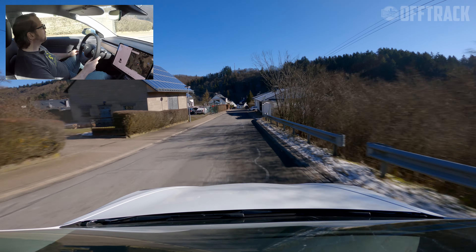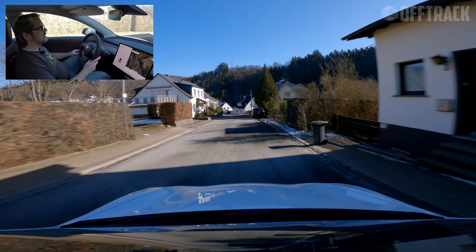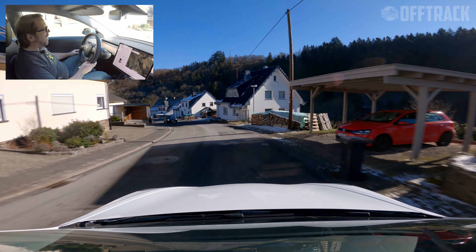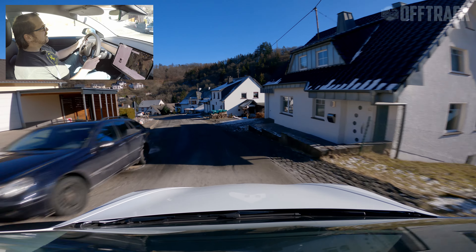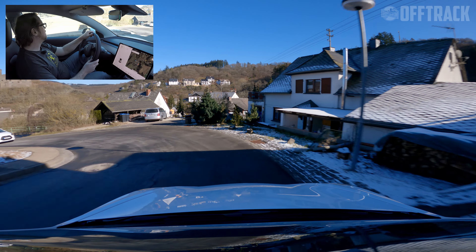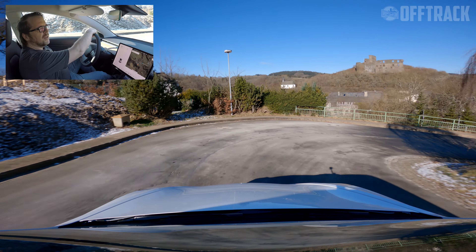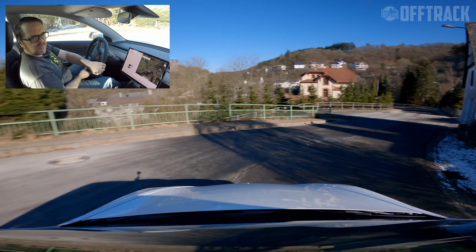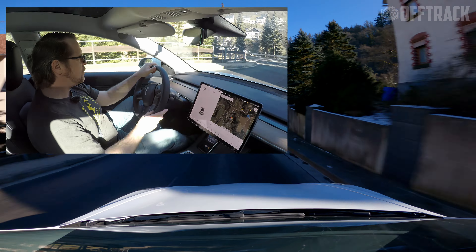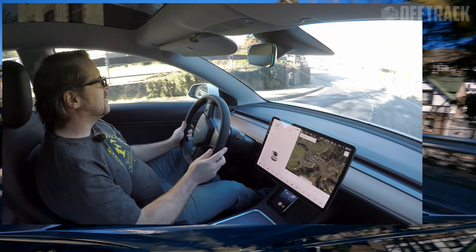We're going to go up and pick up my friend Ali — he's never been in a Model 3 Performance before, so I'll be interested to see what he has to say. He is your archetypal petrol head: he works every day hand-building Aston Martin Vantage V8s for customers, he races GT4s, he does all kinds of stuff. One hundred percent petrol head.